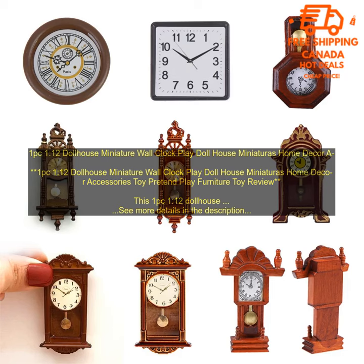It is the perfect size for a dollhouse or playroom. The clock is also very lightweight, so it won't be a burden for your child to carry around. This dollhouse miniature wall clock is a great way to teach your child about time. It is also a fun and interactive toy that your child will love. The clock is sure to be a hit with any child who loves playing with dolls.